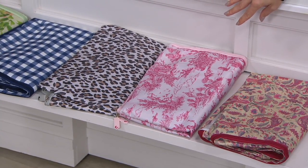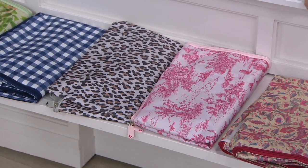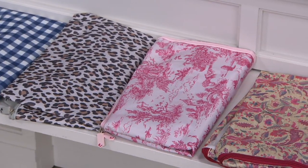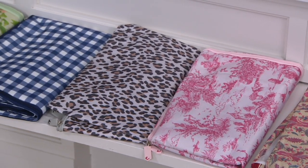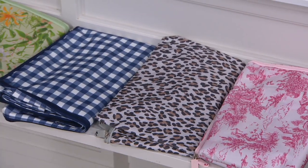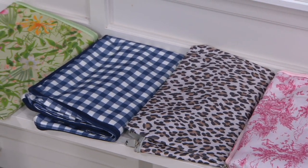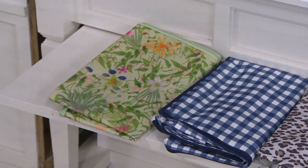I love that rose toile - my first baby girl, this was her bedroom, so it's totally reminding me of that right now. It's so classic. And then another classic, the leopard, which is brand new today. Next to that we have the blue gingham, and then finally the botanical where it kind of all started - in the garden.